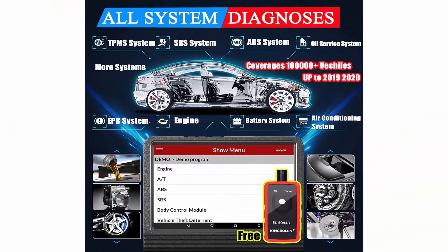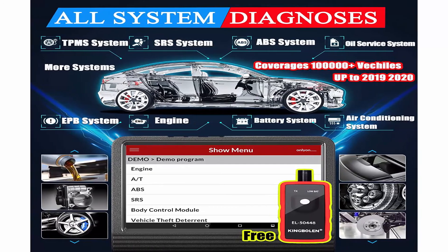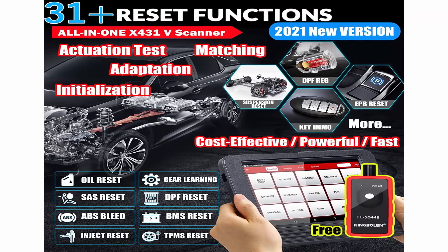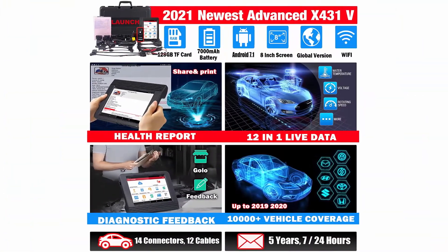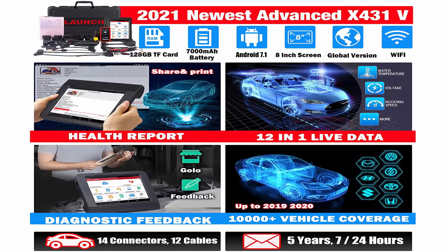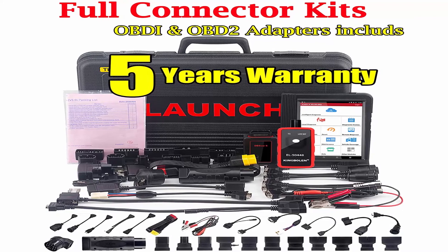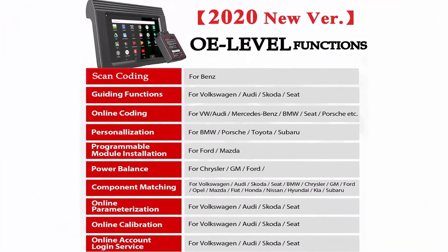Launch X431V PRO 4.0, 2021 new version with 5-year warranty: new added OE-level functions support Auto-Auth for FCA/SGW for 2017 and later Chrysler, Dodge, Jeep, Alfa Romeo, and Fiat. It adds more OE-level features as guided functions, online coding compatible with VW, Audi, Skoda, Seat, online parameterization, modification for BMW, offline coding, customization, online calibration, flash hidden functions, and setting and changeover for Benz. All the functions above are car specific.